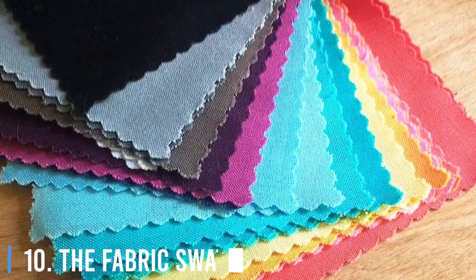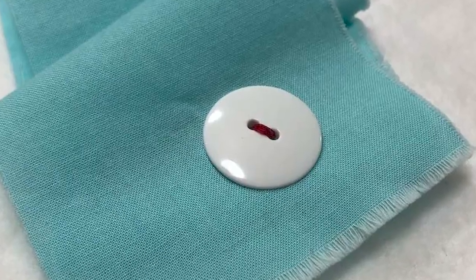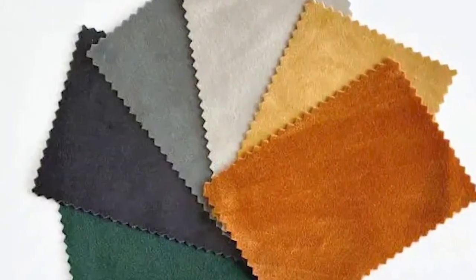10. The Fabric Swatch. If you're curious about the world of fashion, you've probably wondered about those tiny squares of fabric with buttons and small Ziploc bags that come with new clothes. You can use the button to replace a missing one, and you can use the piece of fabric to patch up a hole.